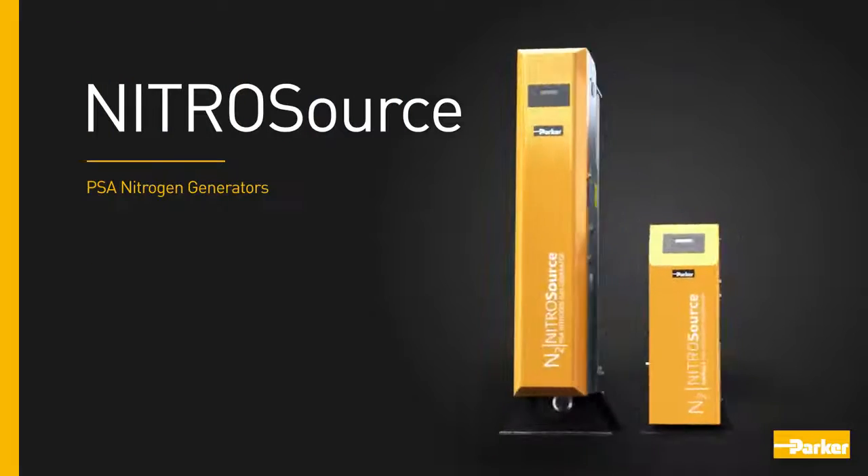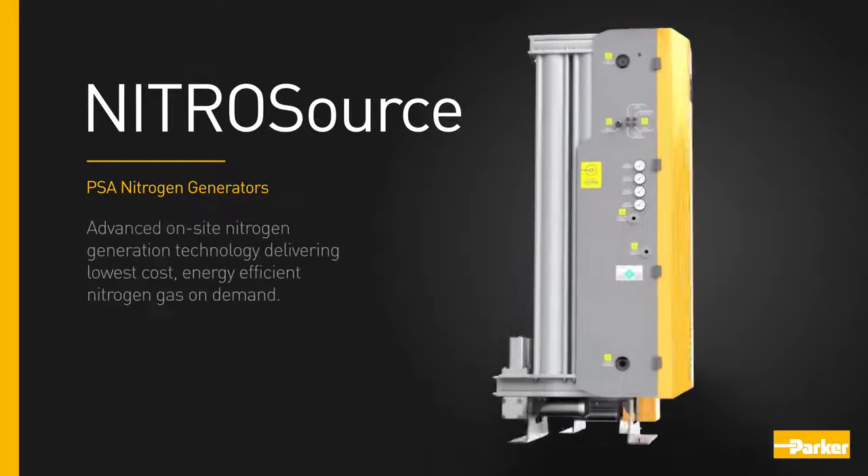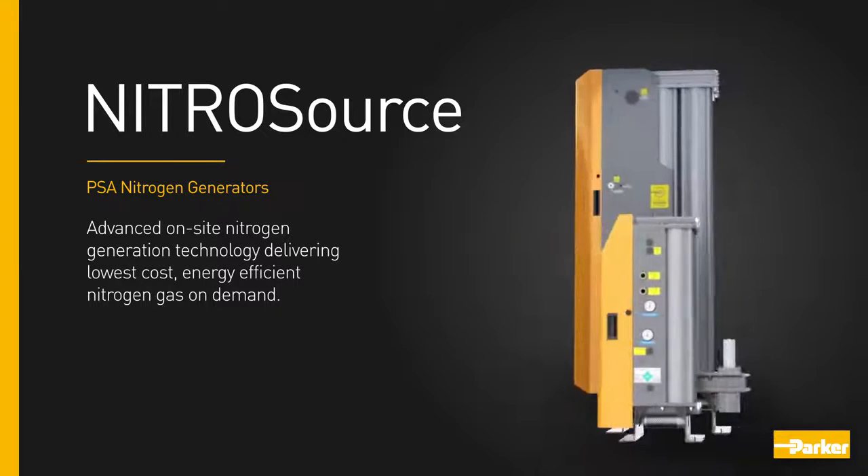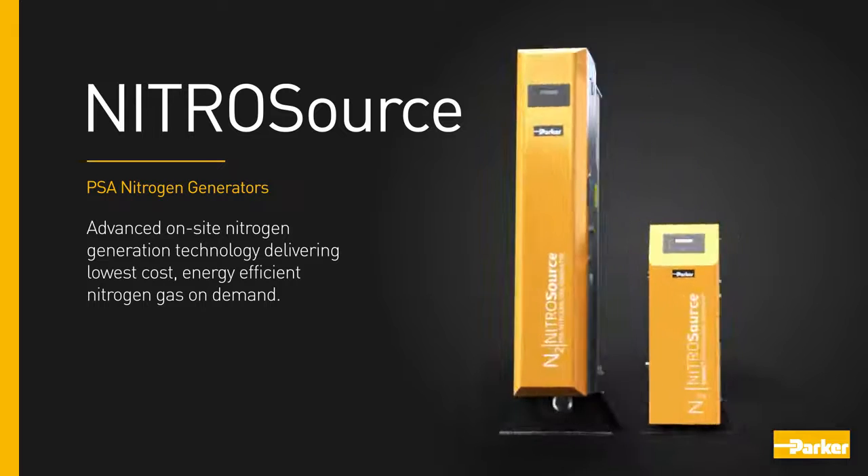Nitro Source PSA nitrogen generators — advanced on-site nitrogen generation technology delivering the lowest cost, energy-efficient nitrogen gas on demand.